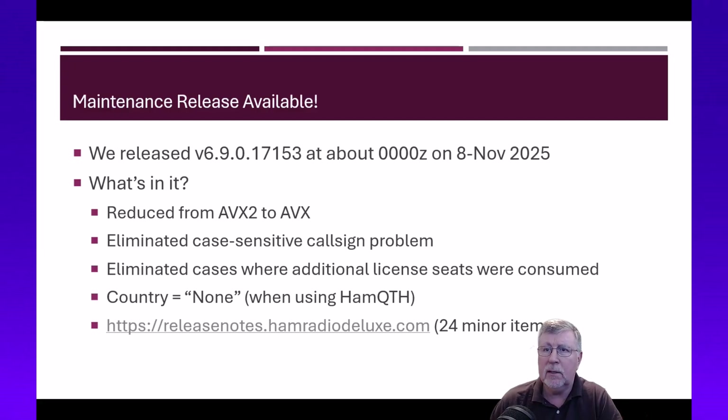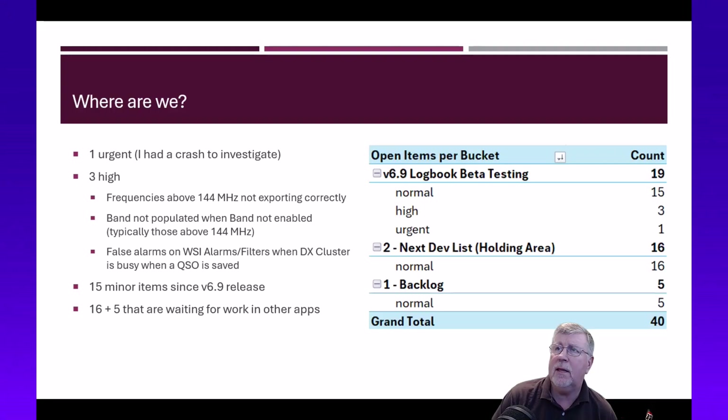Since the initial release of 6.9, aside from the things in this last release, we've accumulated 19 more items that people have brought to our attention. Most of them are minor — what I'm calling 'normal.' A lot of those are about how things are displayed, described, or labeled, so they're not major. There are three high-priority items.